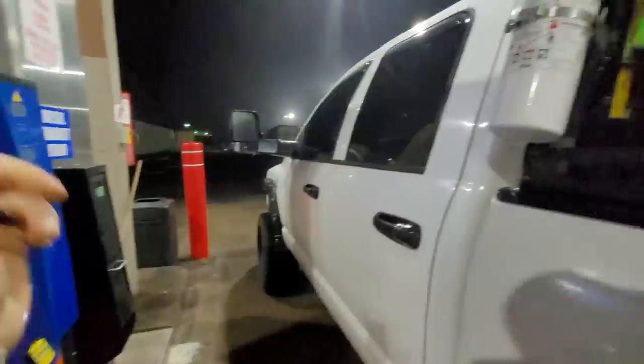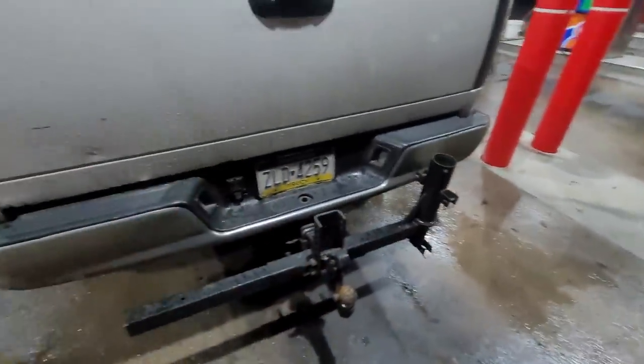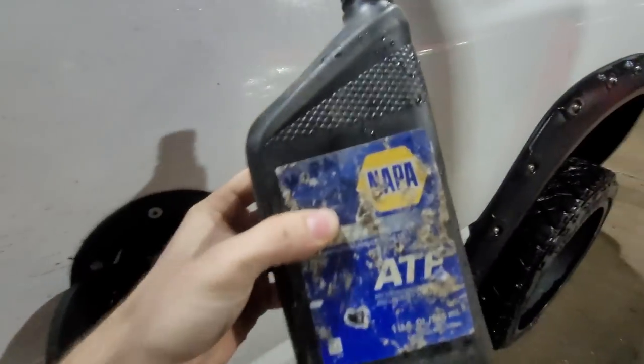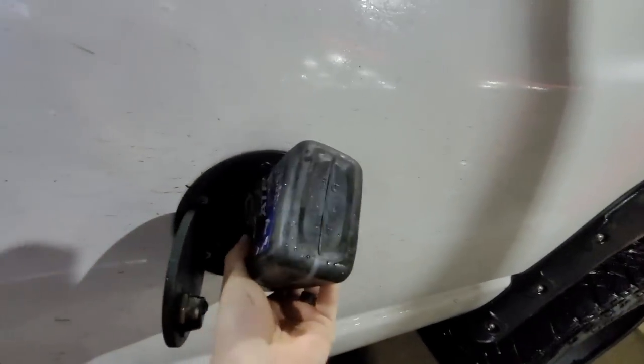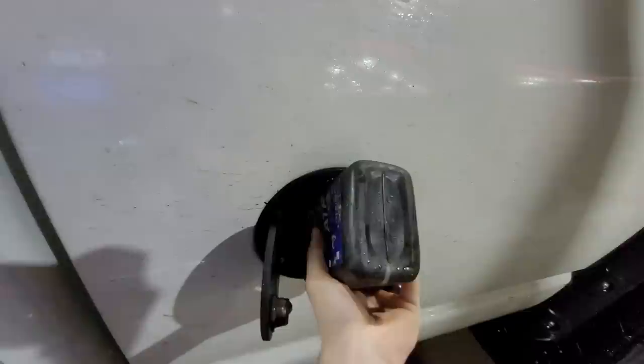We are going to pick up a travel trailer, so we're going to have to grease the heck out of this ball and get out of here. Take our ATF — this is fresh, brand new — throw that in there, and then we'll throw a fresh tank of diesel on top.